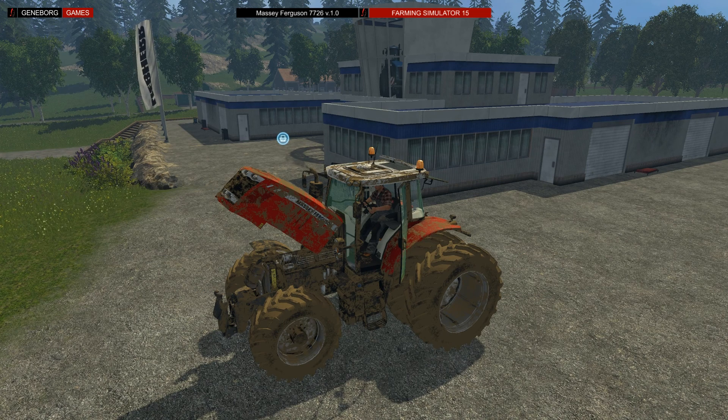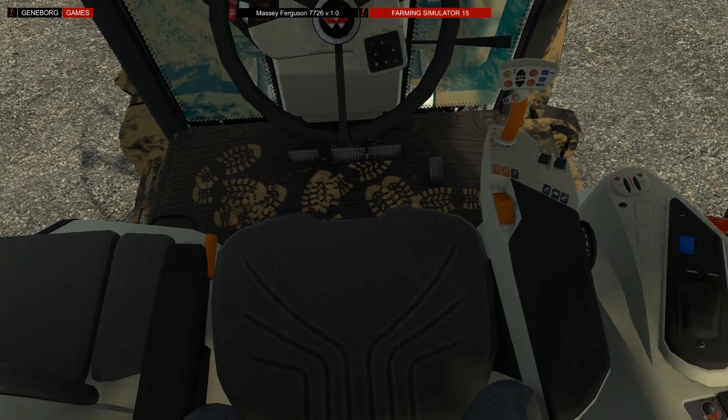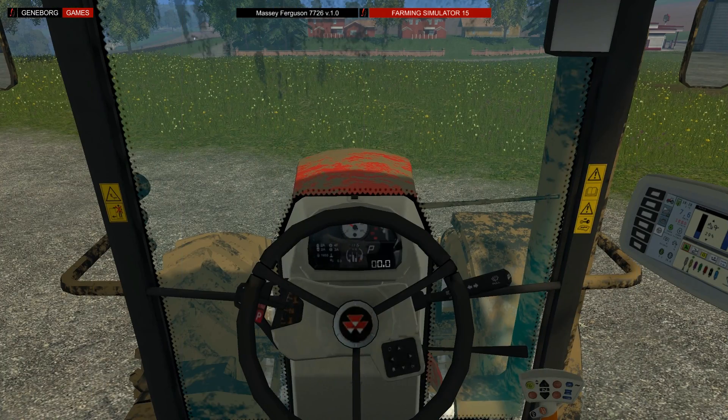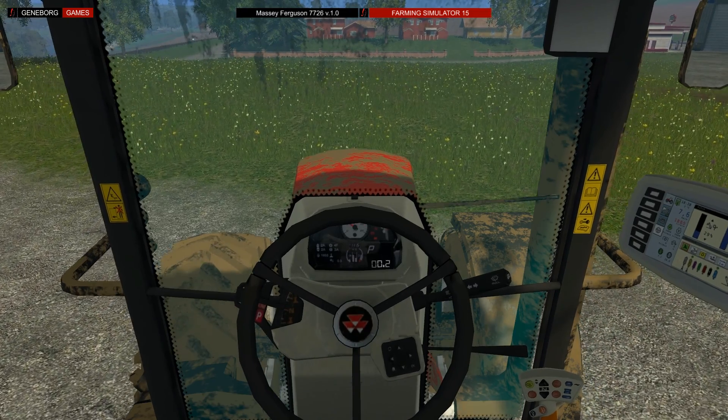The color scheme represents the Massey Ferguson company colors, the texture is beautifully designed, and the model offers an above-average dirt texture with nice little details like shoe prints in the interior. The interior offers an animated panel, the mirrors work, and the overall quality is good.